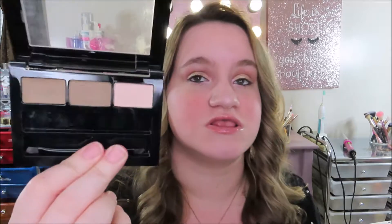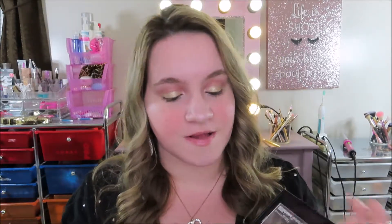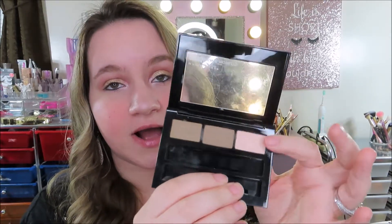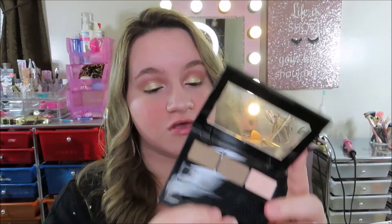Number ten is the Maybelline Brow Drama Pro palette. I honestly hate doing brows, but this is a really nice brow palette. It comes with the wax, the powder, a brow highlight, and some brushes. This is definitely worth it as well — it's about ten dollars. I'll have them all linked down below so you guys can check them out.